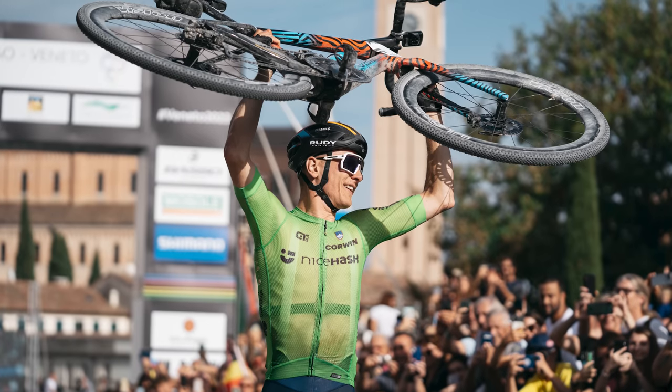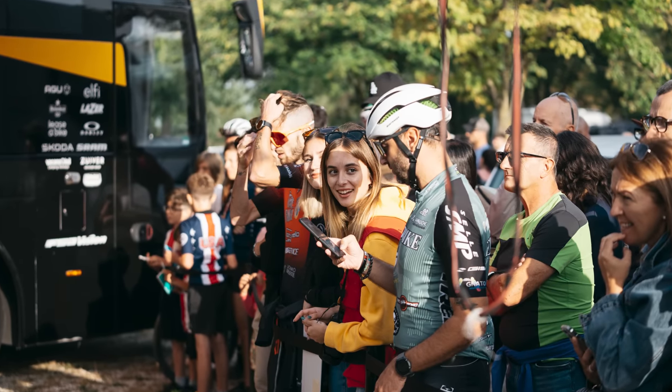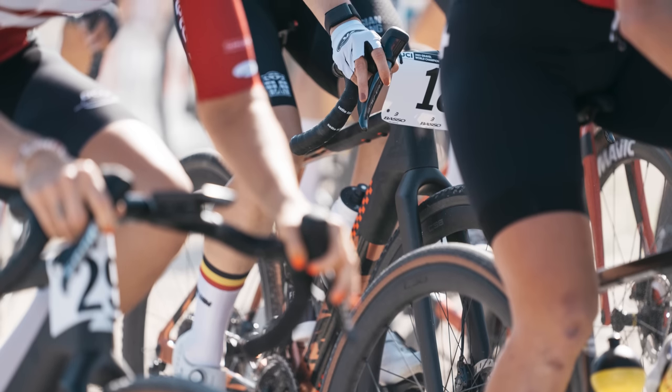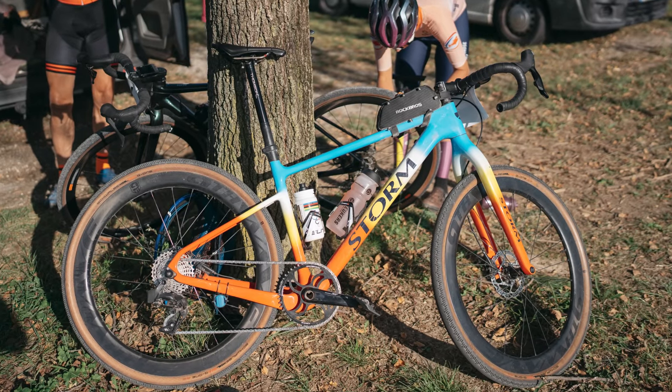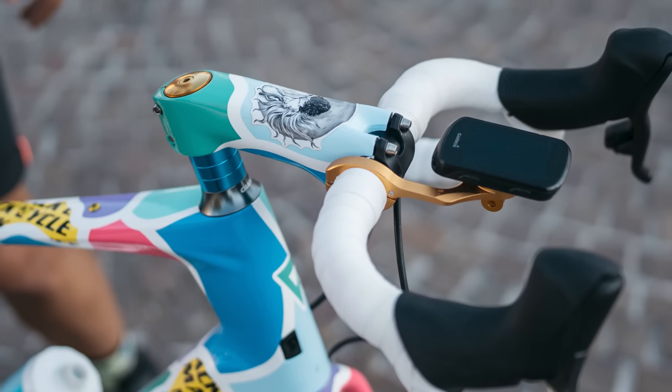We've been at the UCI Gravel World Championships where the best road riders clash with gravel pros alongside a smattering of Instagram influencers to boot. They all bring their best gravel bikes with some very interesting component choices and modifications, which is exactly what we're going to look at today.